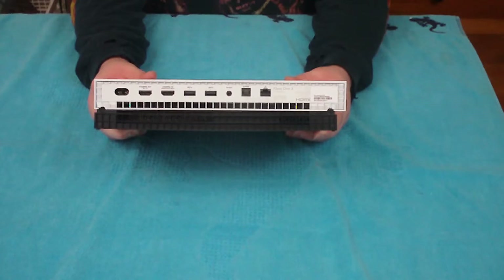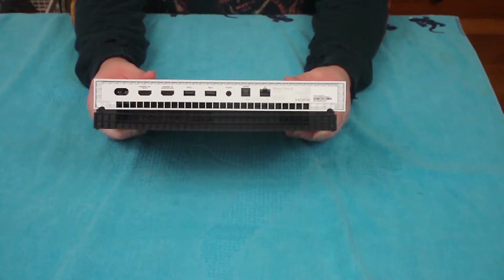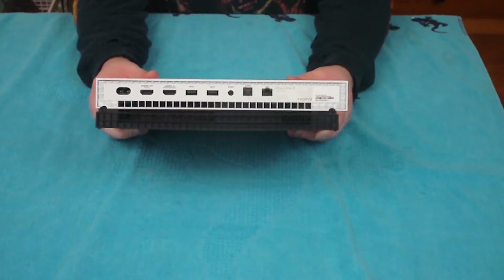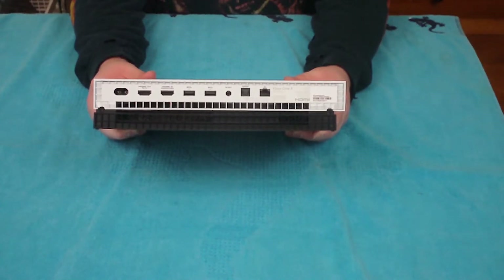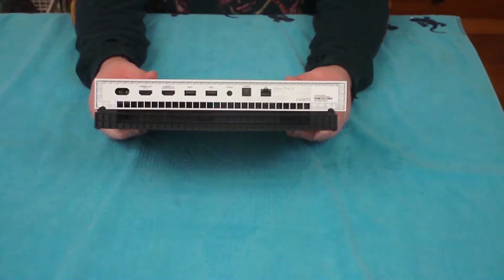The back of the console has a standard power cable — there is no massive brick this time, thank God. It has HDMI out to the TV, and HDMI is your only video out option, as you'd expect from a 4K console. It has HDMI in as well if you wish to plug in a cable box or satellite. It has two more USB ports, an IR out port, a digital optical audio out port, and a networking port if you'd rather have a hardwired network instead of Wi-Fi.